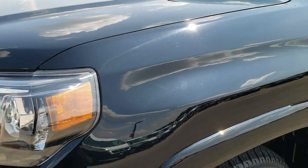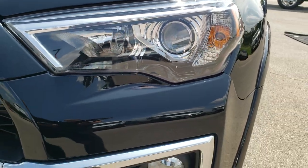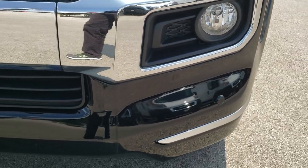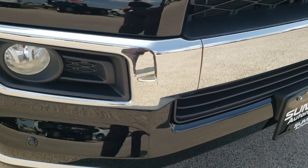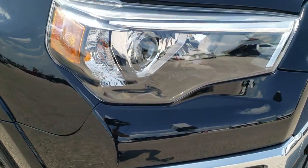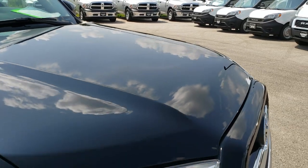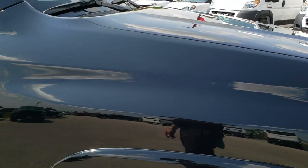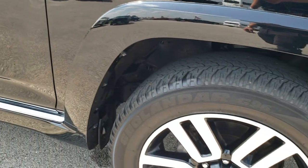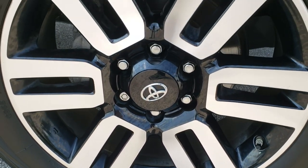Driver side fender — no dents or dings on that. Headlight lenses are super clear, has the projector lamp headlamps, factory fog lights, no dents or dings or scuffs on this front bumper and it does have front bumper parking sensors. The hood is in really nice shape, I didn't see any major dents or dings on that. Passenger side fender is in excellent condition as well and the passenger side rim — no scuffs or scrapes on there.